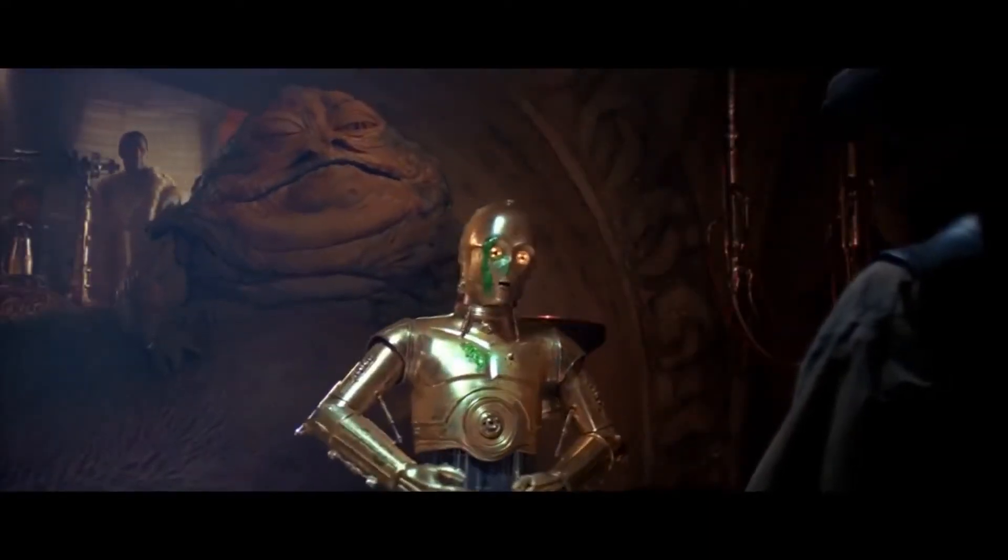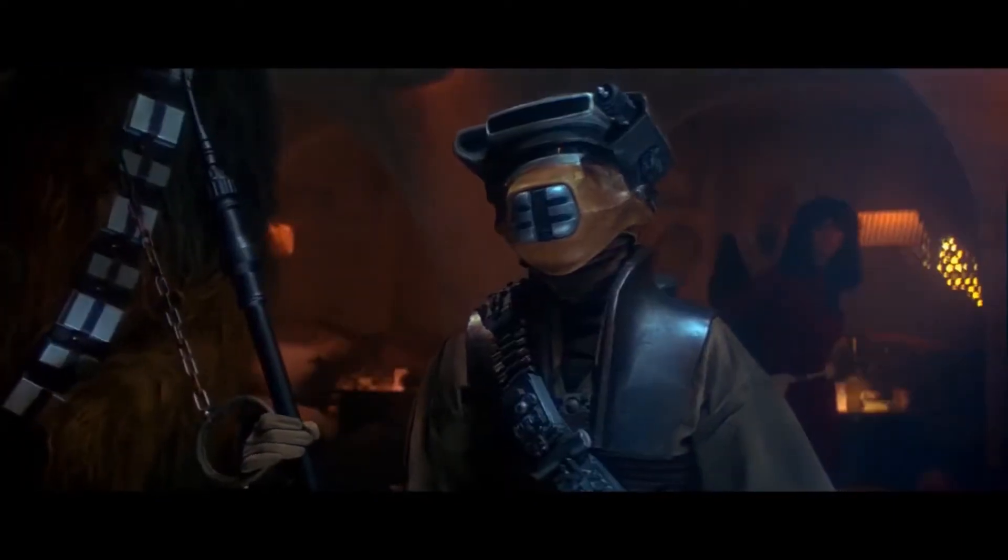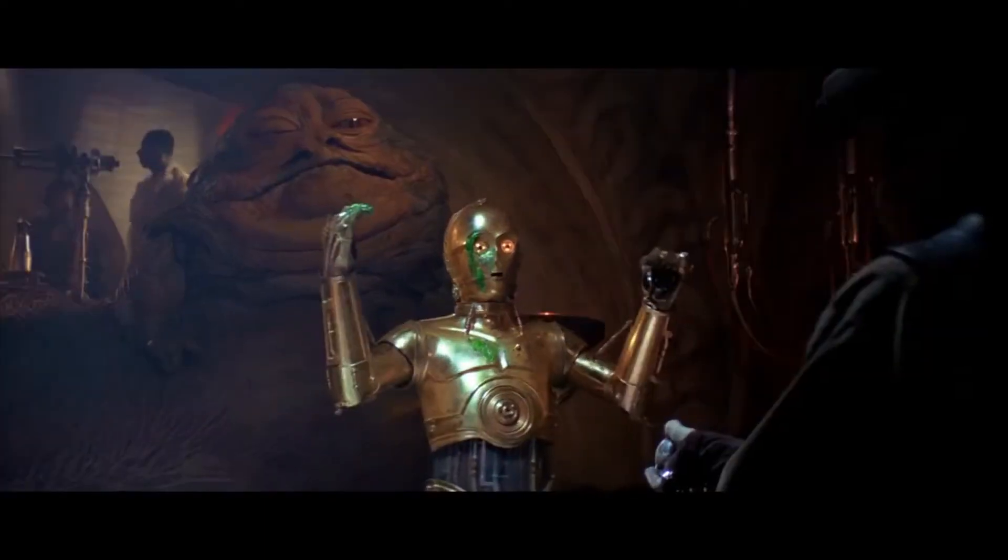The Mighty Jabber asks why he must pay 50,000. Because he's holding a thermal detonator!